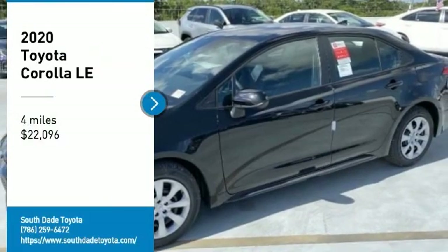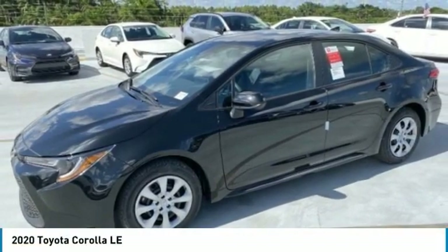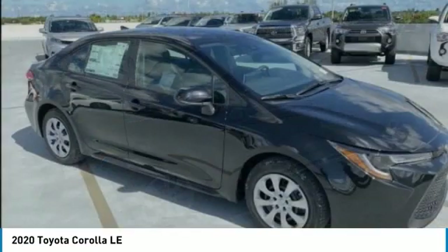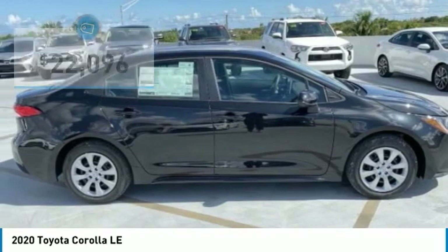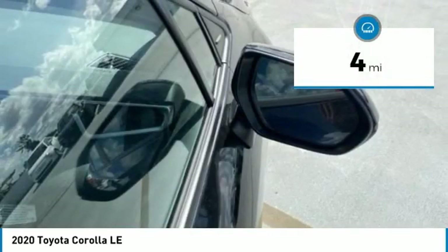Take a ride in the 2020 Corolla. The Corolla is still a great option for those who want dependability, comfort, and value, and is priced below $25,000. This vehicle has less than 100 miles.